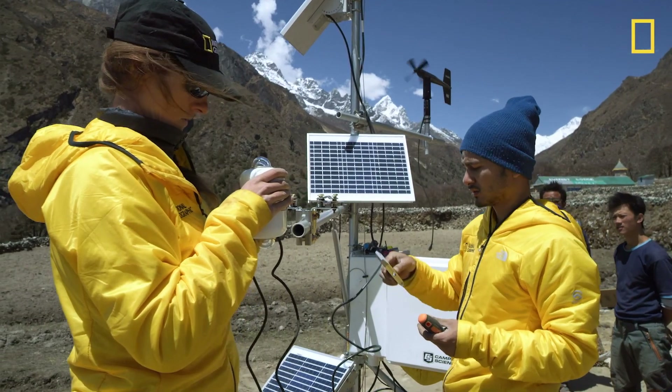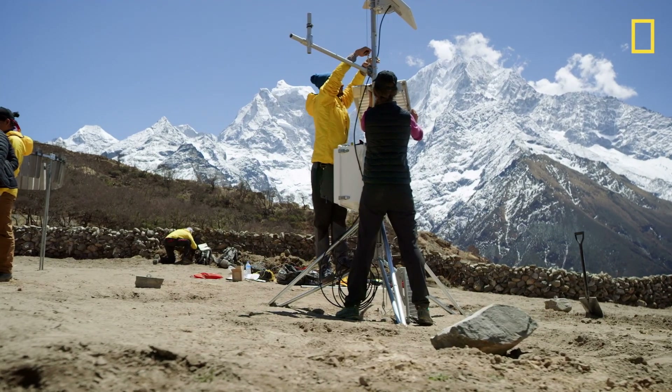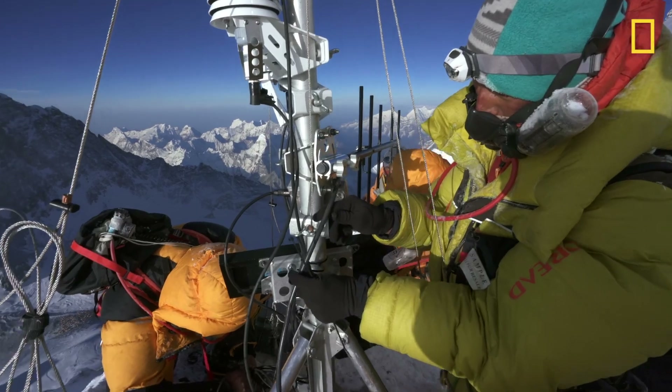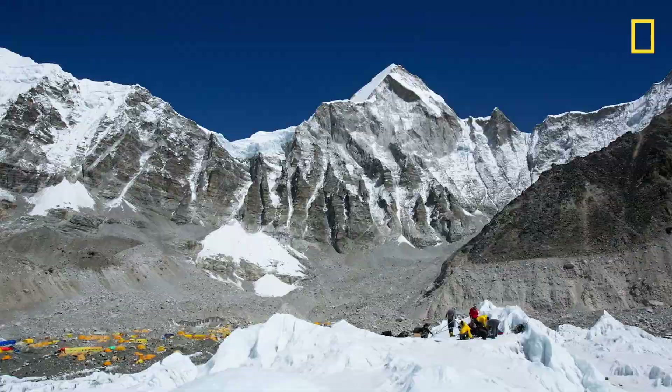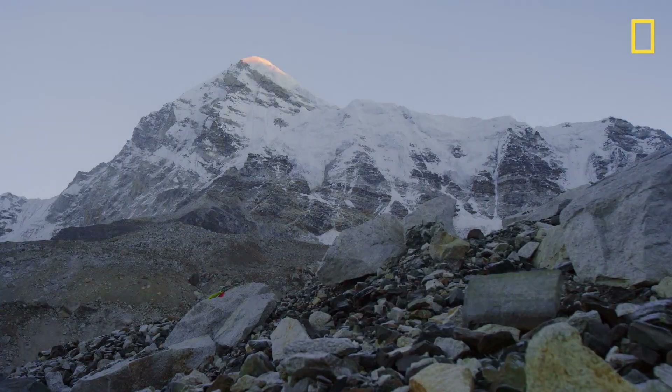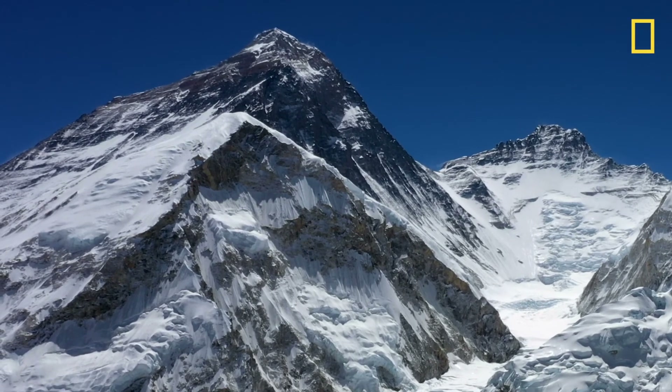The hope that comes out of this expedition is a hope about human beings being able to adjust to life on this planet in a way that we aren't destroying the environment that we depend on. And if we can start working on addressing it now, it's just a lot more hopeful for a successful future.